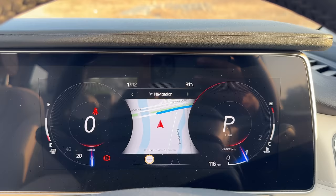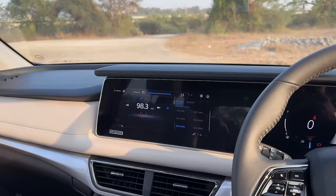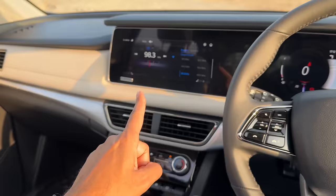Cruise control is there and it has a lot of ADAS functions - these are the buttons for the audio system. Let's listen to some music - it has a 12-speaker Sony 3D surround sound system which is actually very good in terms of quality.